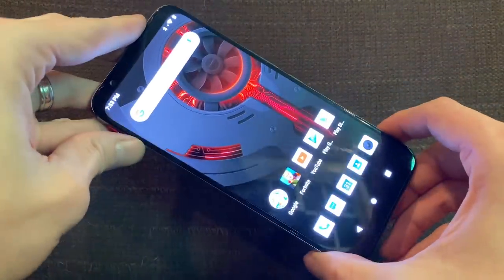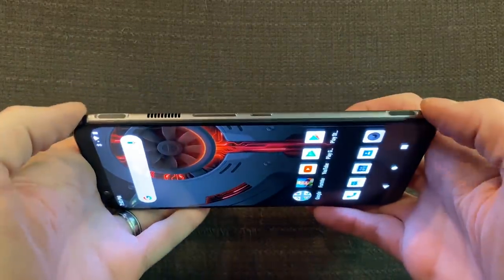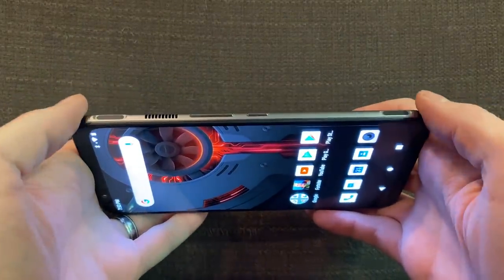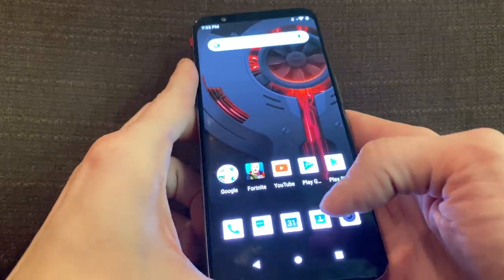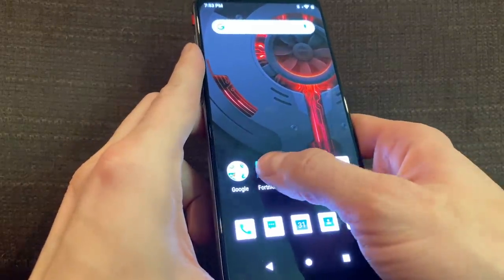And what better game to test out a gaming phone with than Fortnite? I'm looking forward to using these trigger buttons at the top. Maybe get an extra advantage. All right. Mr. Handy Hands, pick Fortnite. It's right there. Pick it.